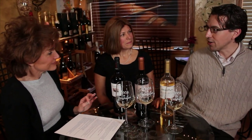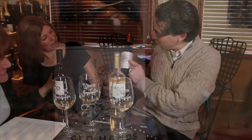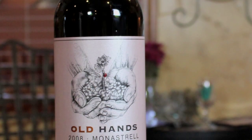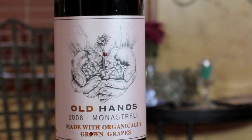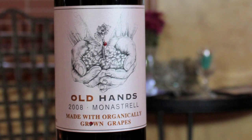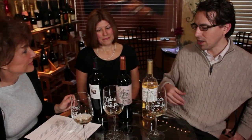The Old Hands label features two sets of hands as a homage to the winemaker's father, who originally brought fruit into the cooperative. The son is now the winemaker for all of Bodegas La Purísima, and he makes the three wines we have here today.